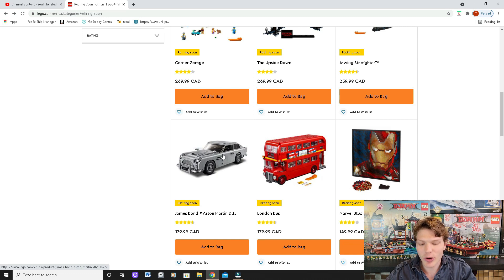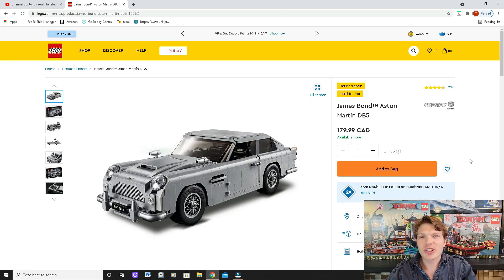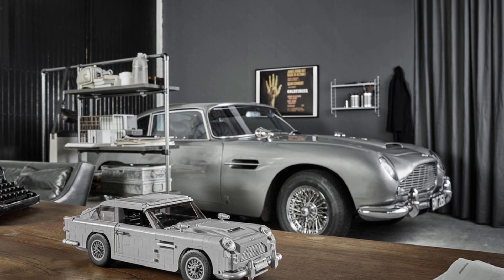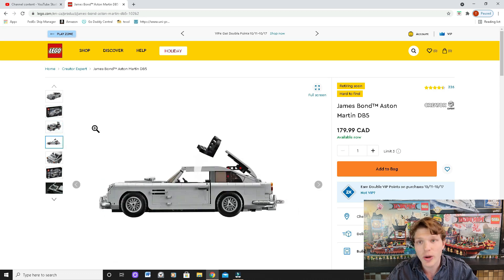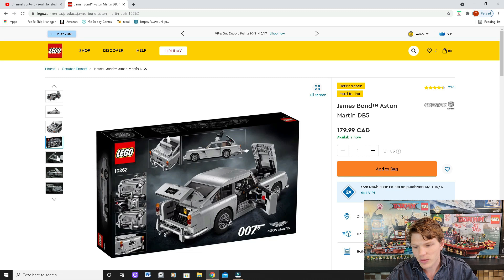The next set is the James Bond Aston Martin. With the new James Bond film that just came out, I think that's really going to help bolster this set. Out of the sets retiring soon, I'd say it's definitely in the top three to five. If you're a collector who likes 007, pick this one up — I think it's gonna be worth a ton on the aftermarket. I actually own it sealed. It has some pretty cool features and it's just an overall very nice looking model.